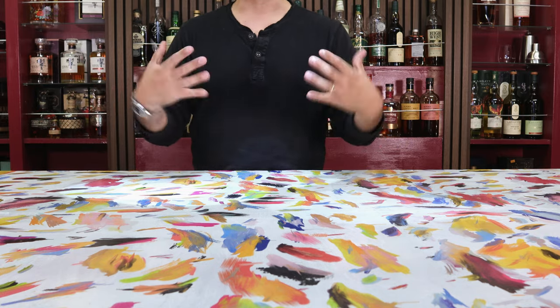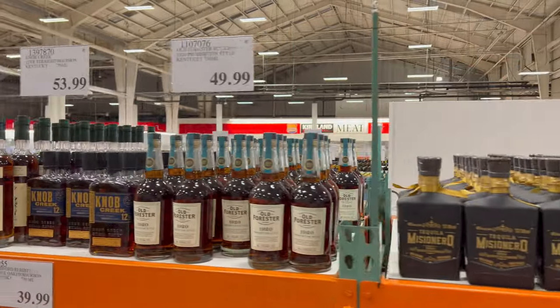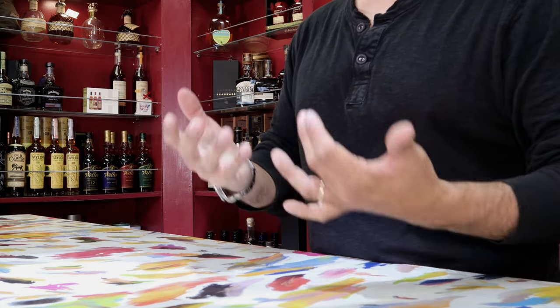Hey everybody, I hope you all are doing well and welcome back to Whiskey Wanderers. Today we are back in San Diego in perhaps one of the best Costcos in pretty much all of Southern California, which is the Costco on Morena Boulevard in PB.